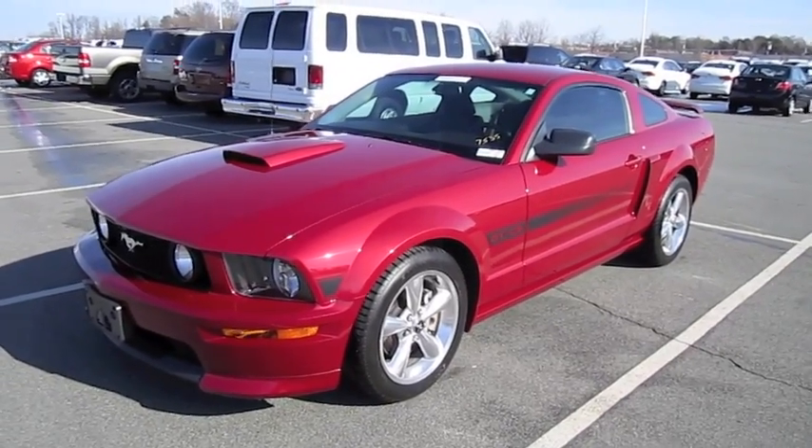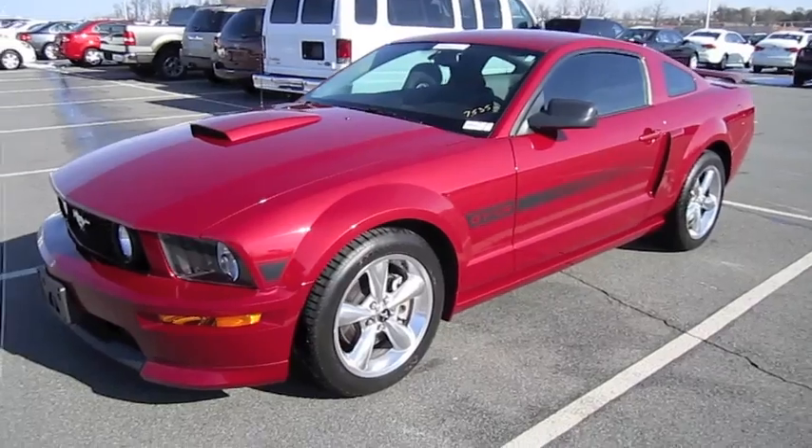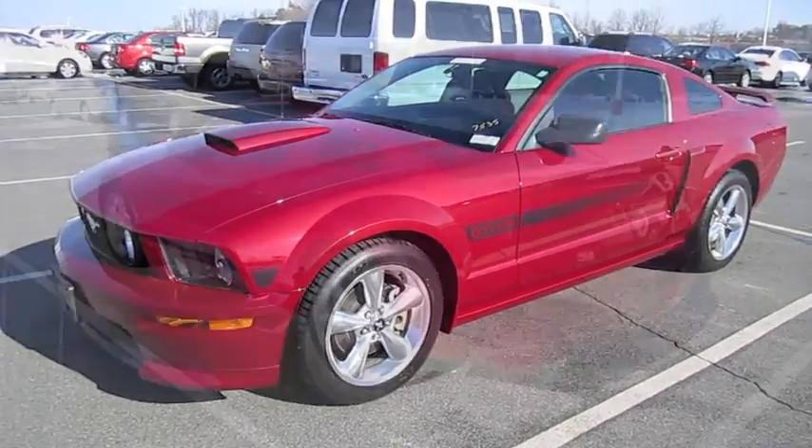Hey everybody, what's going on? Today I bring you a 2008 Ford Mustang GT California Special.